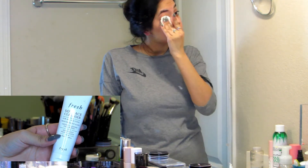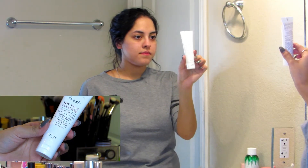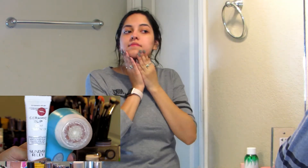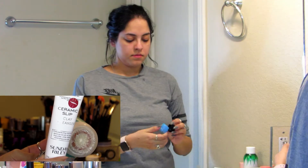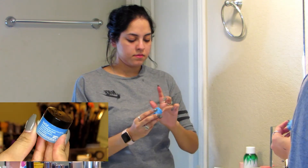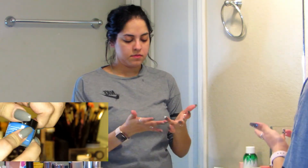After going over my skin with micellar water, I go in with the Fresh Soy Face Cleanser. This is really gentle — it's my everyday face cleanser, it smells really good, and I use it when I want to wash my face without being too abrasive. When I do want something deeper, I use the Sunday Riley Ceramic Slip cleanser with my Clarisonic — that's my really deep cleanse.